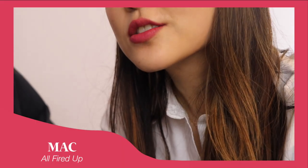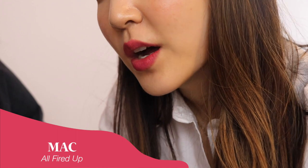Alright, this is the MAC All Fired Up on the lips — that color is so pretty! Suzy says it might be one of her favorites. The application is not super glossy, definitely more matte, but I feel like I'm barely wearing anything — it's very light. This is just one layer and it's perfect. Some lipsticks you have to layer up to get the true color, but this one is great in a single layer.